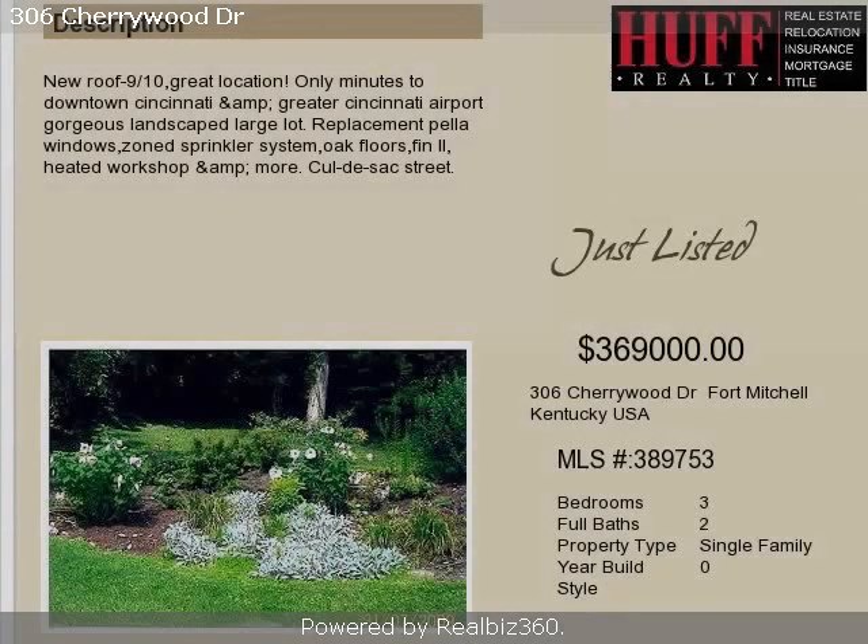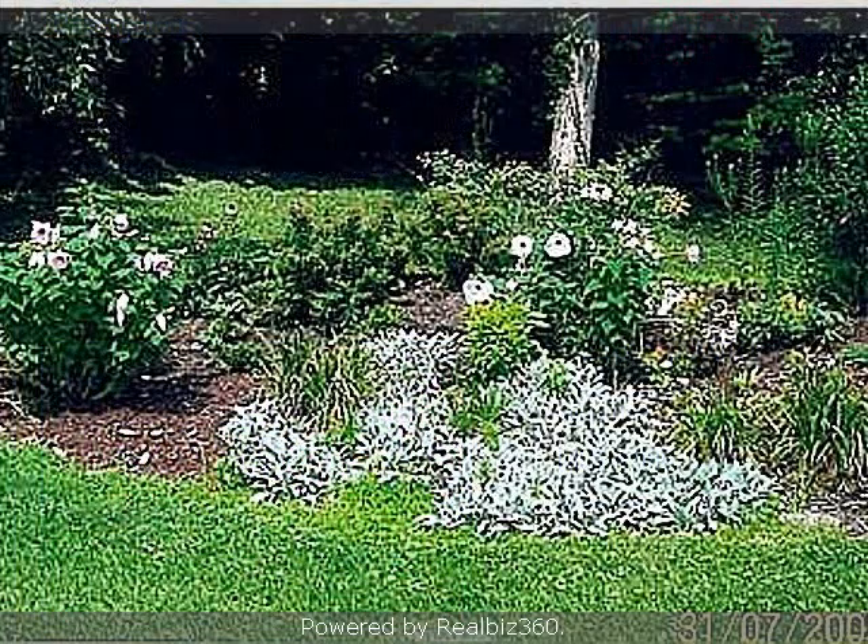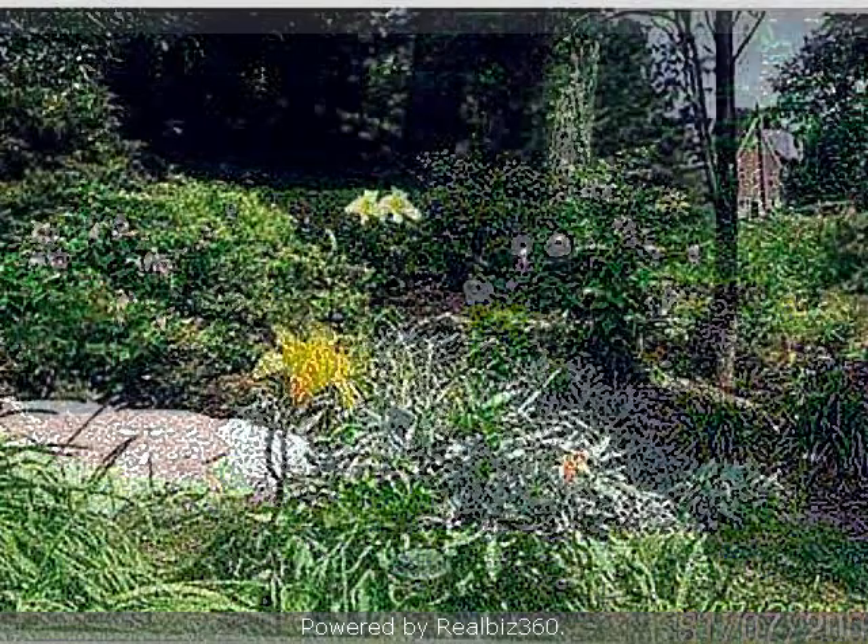This property is a three-bedroom, two full baths, and one-half bath, traditional-style home. This property is listed for $369,000.